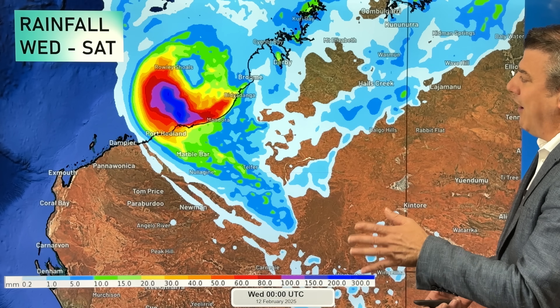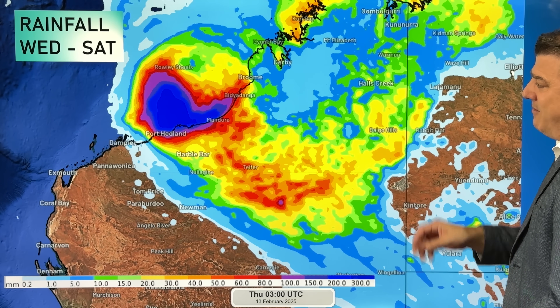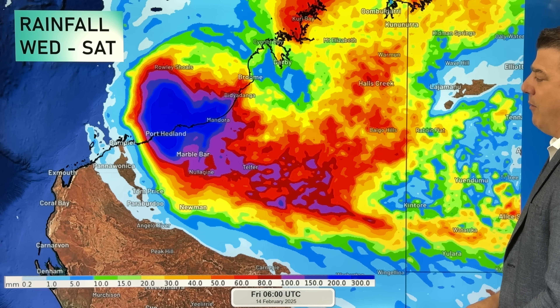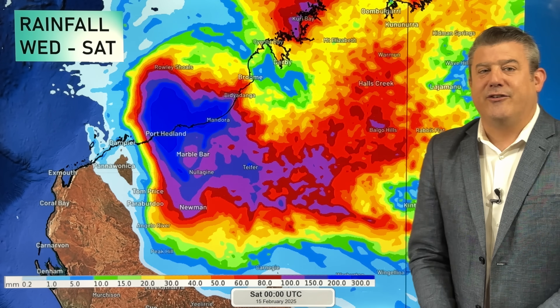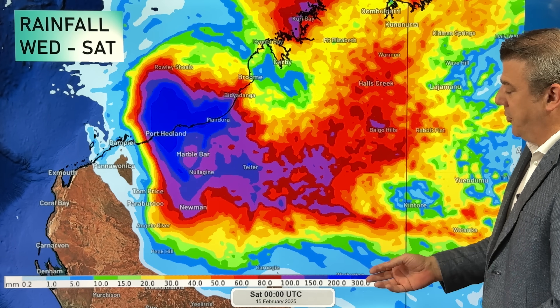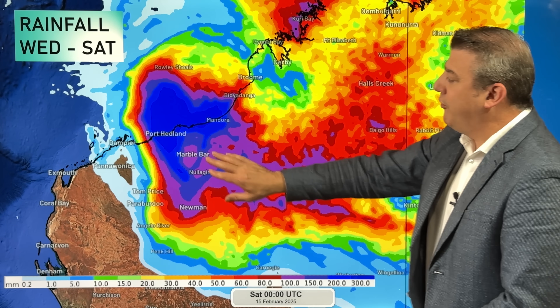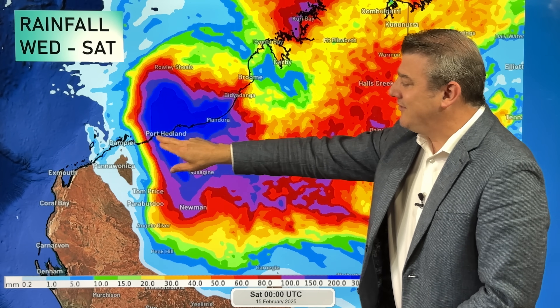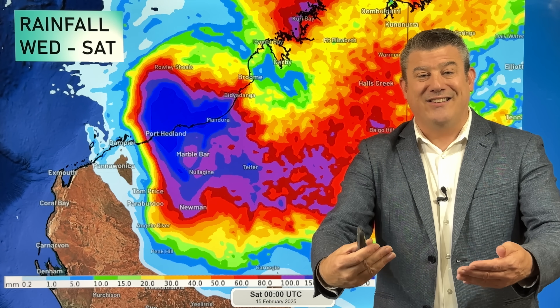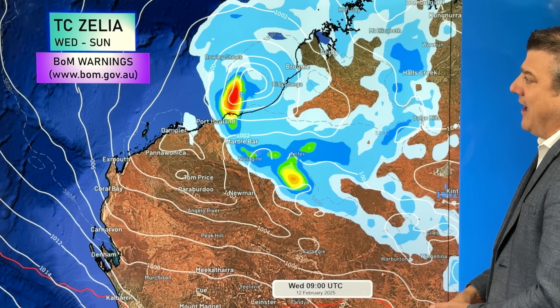Let's look at the rainfall. This map covers Wednesday to Saturday, and the dark deep blue area in the middle is where the heaviest rain falls — that's where it goes off the scale at 300 millimetres plus. Remember last week around Townsville some areas got 800–900 millimetres in a very short time. We're not expecting the exact same setup, but the intense tropical energy here could produce much bigger rainfall totals than what's shown on the key. Port Headland up to 80 Mile Beach will see flooding, and storm surge can also block up rivers.